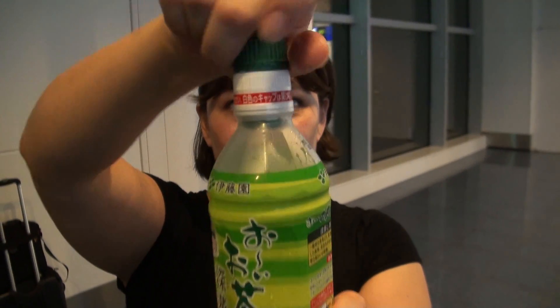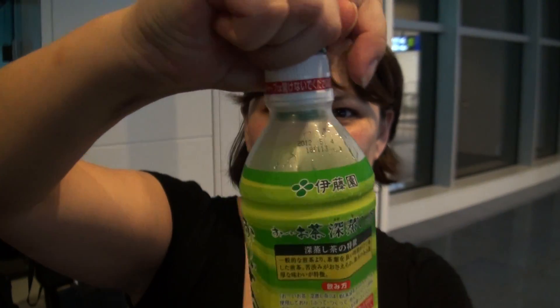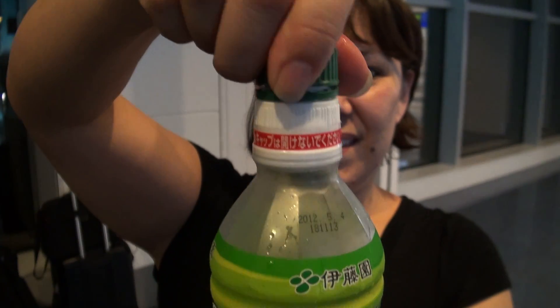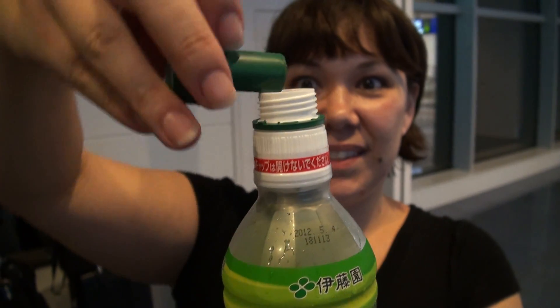Can you see it? I can't pop it. I'm so weak. My knuckles. Oh, you're blocking it. That's fascinating. And then there's some tea.